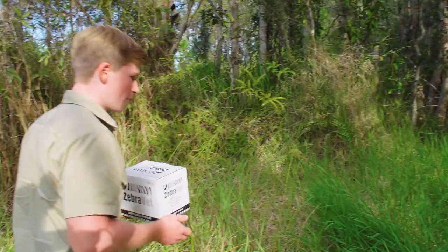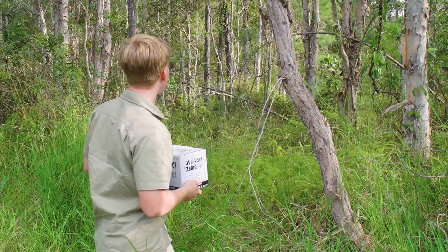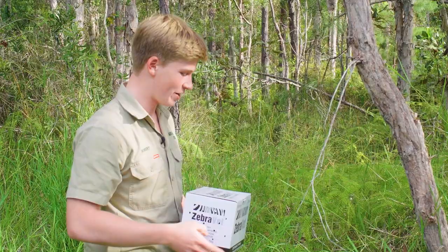We've picked this spot here because we're nice and close to water, and all the way back in here as far as you can go it's just really nice natural habitat. I'm going to release him on this tree here and you'll see him just climb straight up to the top probably — this is perfect natural habitat for him. You can hear him in that box, he's ready to go. All right Stevie, this is it!